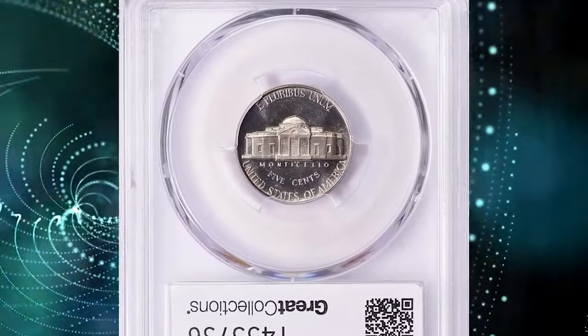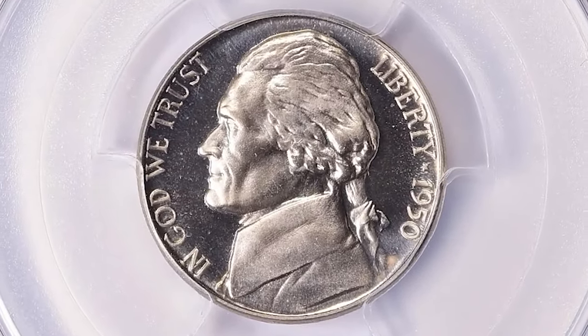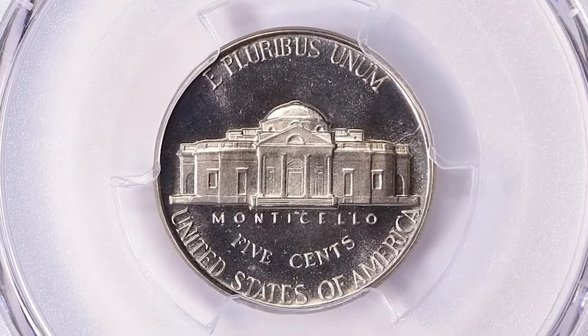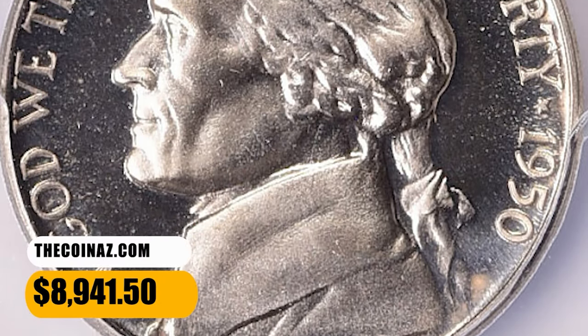Today, sealed original 1950 proof sets are quite scarce, as most have been opened and searched for deep cameo examples. Brilliant proof 1950 nickels are quite common, but cameo examples become scarce and deep cameo proofs are downright rare. This one ended up selling for $8,941.50 with buyer's fee.